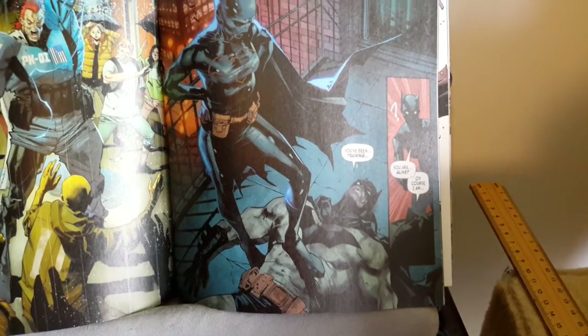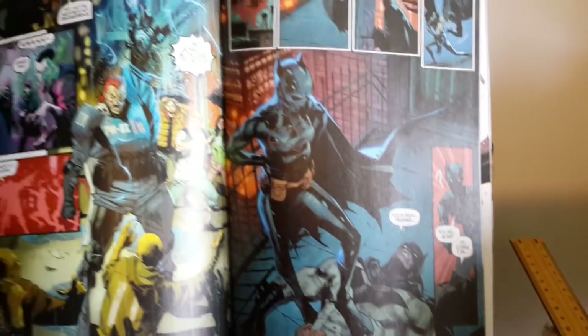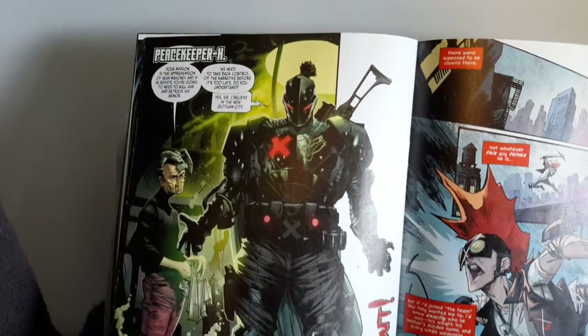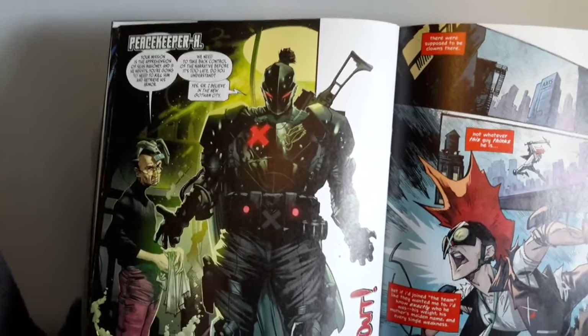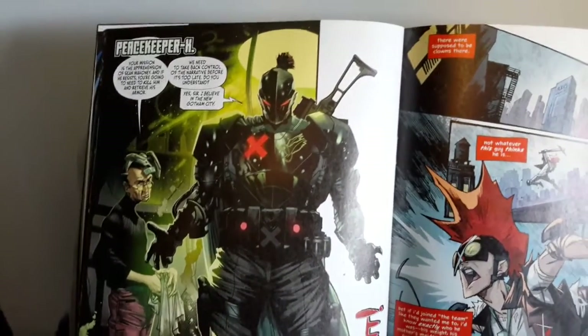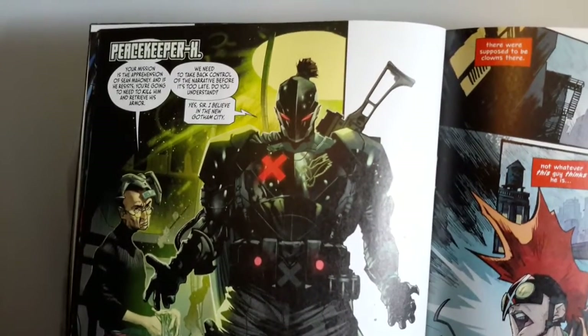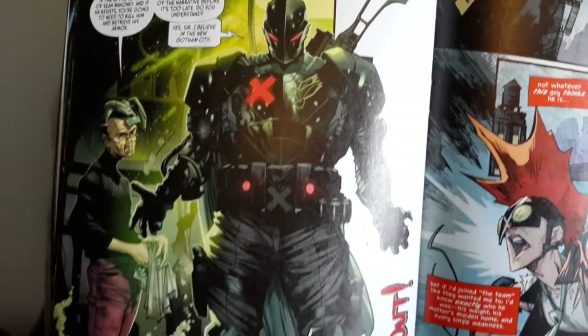It's where she finally catches up with Batman. Now some art towards the end — and of course you're getting spoilers, I don't really care as this is a new villain edition — Peacekeeper X.